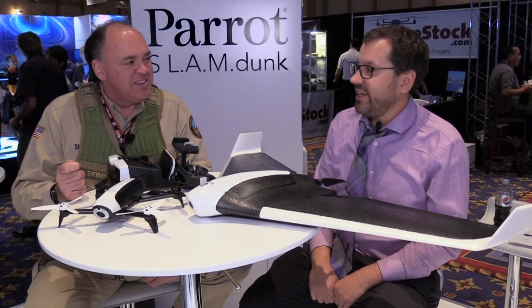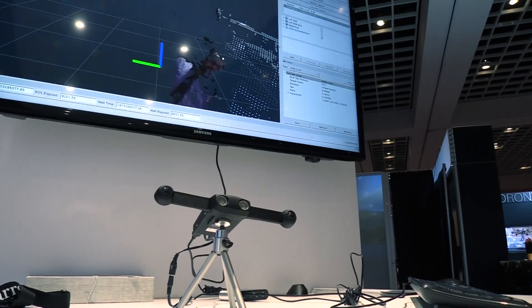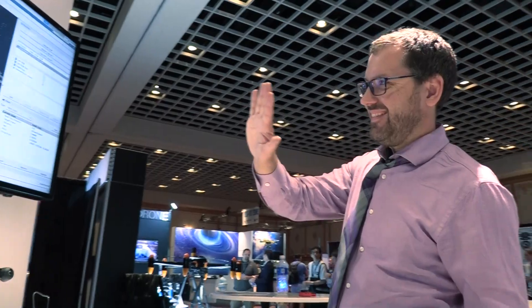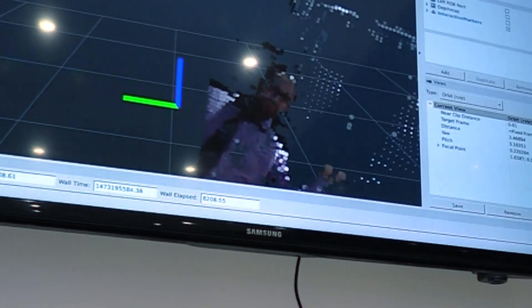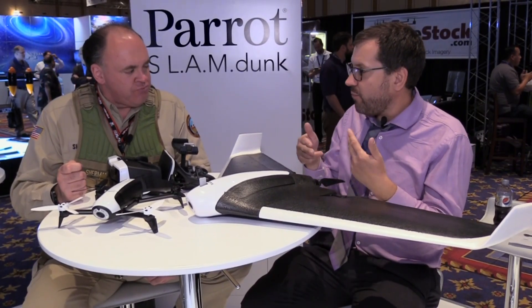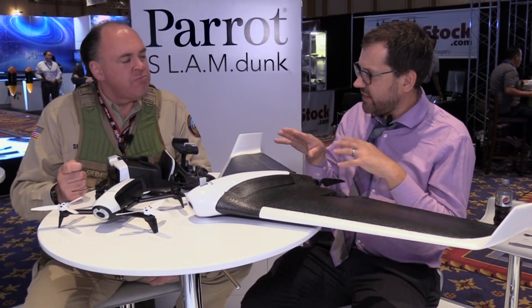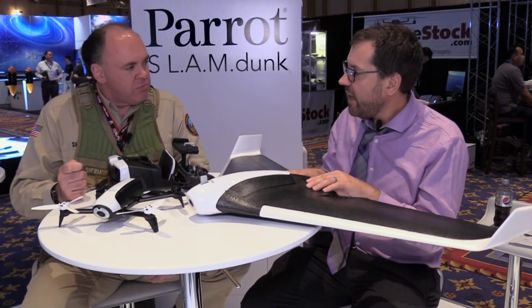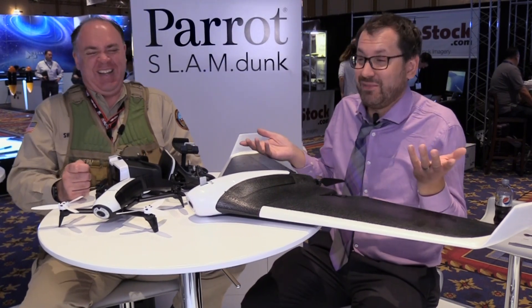Looking around the booth there are some high-tech looking things, like the Slam Dunk — what's that about? That's our exciting new announcement here at InterDrone. Slam is a real-time mapping platform that creates a point cloud, and the drone can use those points to detect obstacles in its way. Right now we're targeting developers who want to practice with Slam and test different algorithms. It has a ROS open robotics language SDK, so it can communicate not just with drones but with other robots — you could even put it on a Roomba for a really smart vacuum.